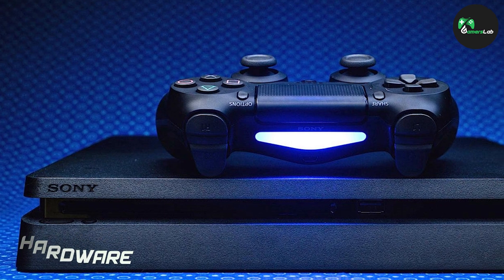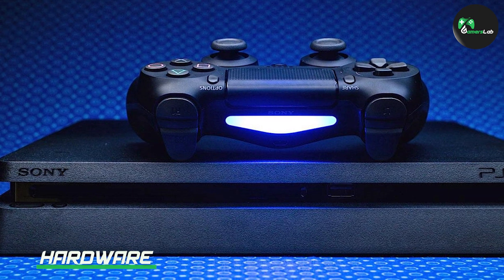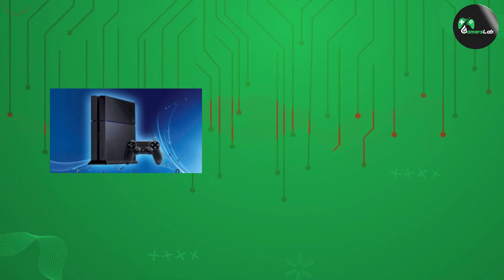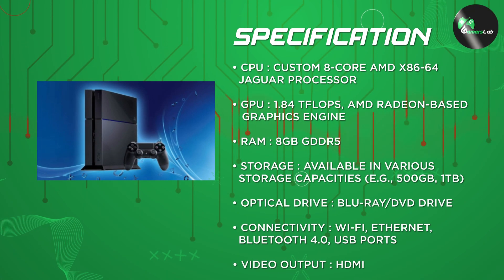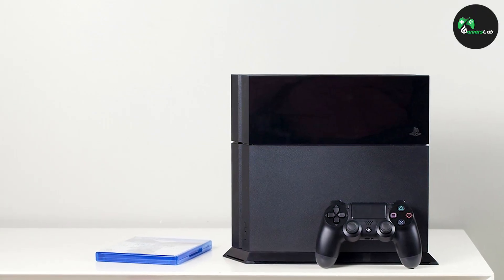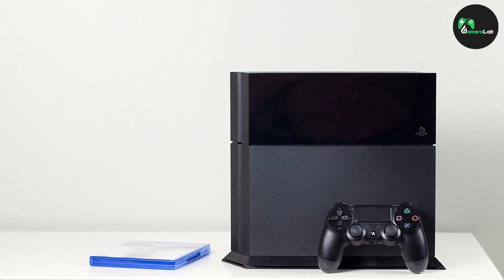The PlayStation 4 boasts impressive hardware, including an AMD Jaguar 8-core processor and 8GB of GDDR5 memory. This allows the console to run games smoothly and quickly, even with graphically intensive titles. The PlayStation 4 also comes with a 500GB or 1TB hard drive, depending on the model you choose.